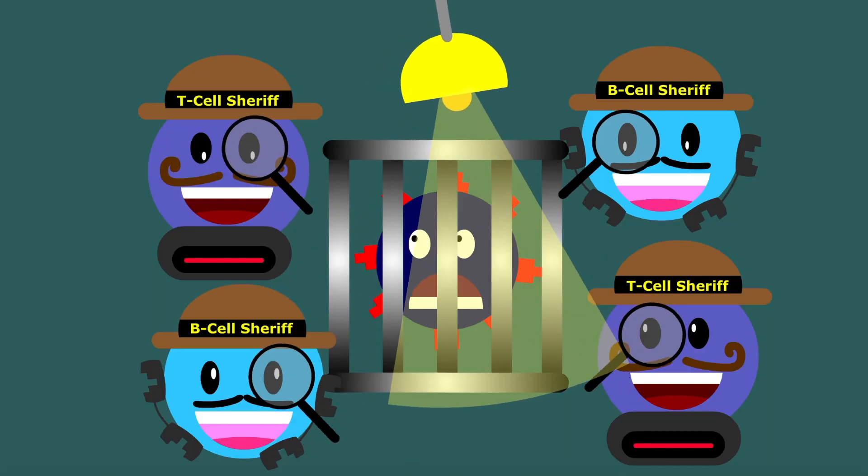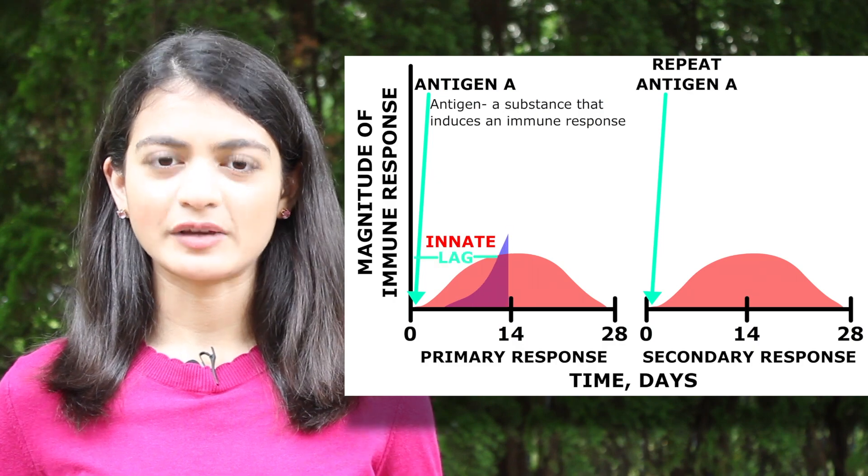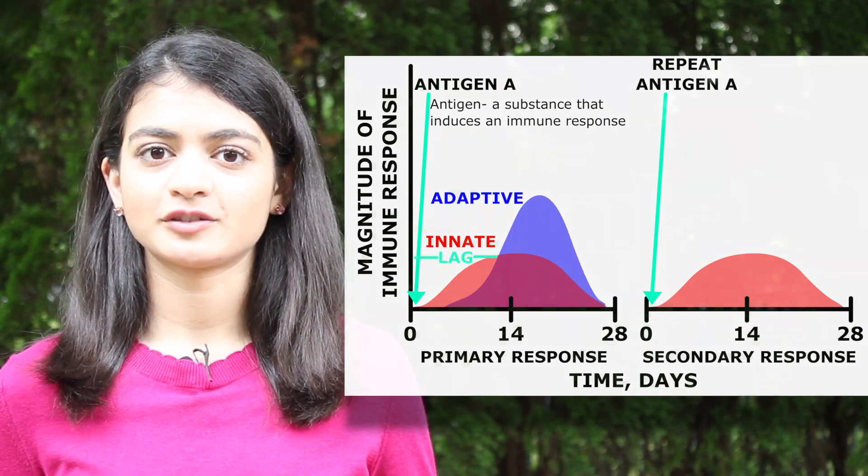B and T cell strategists can determine how to best subdue them, creating a tailored response in about a week, resulting in a lag before the needed adaptive response.